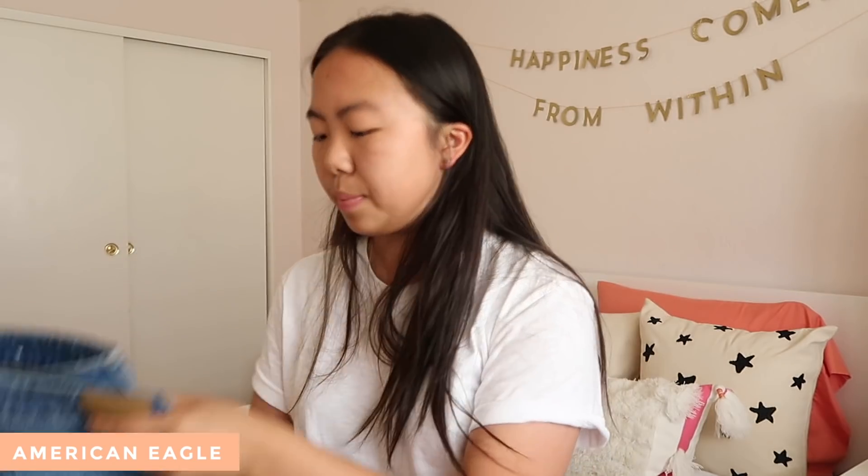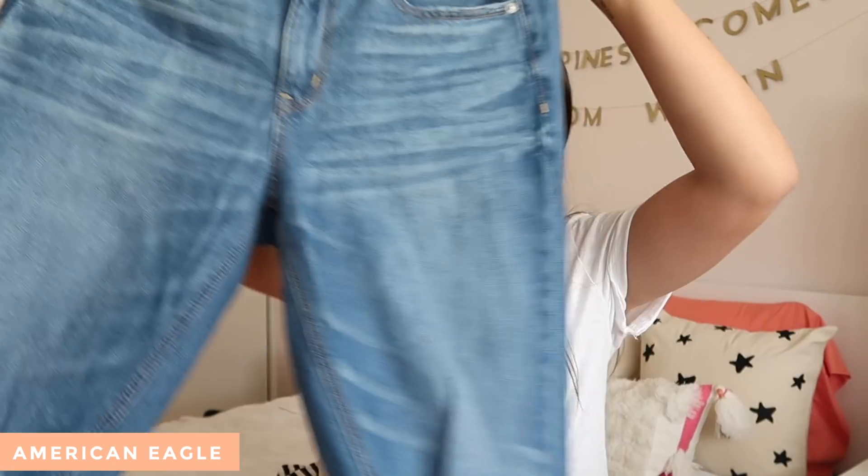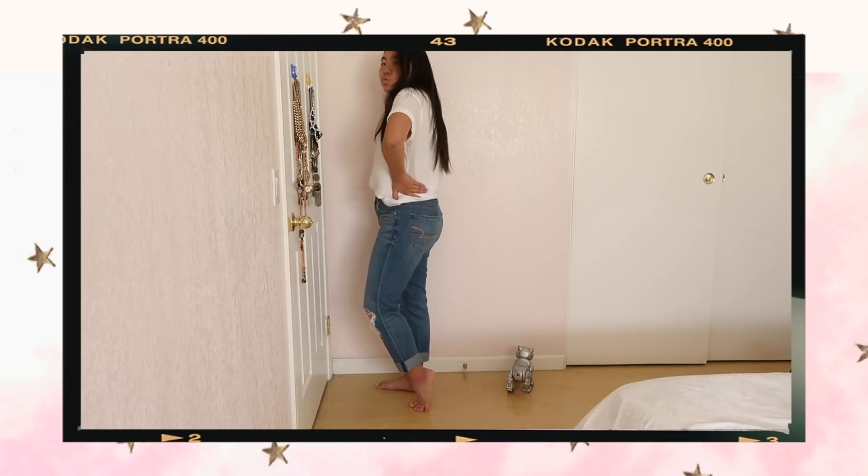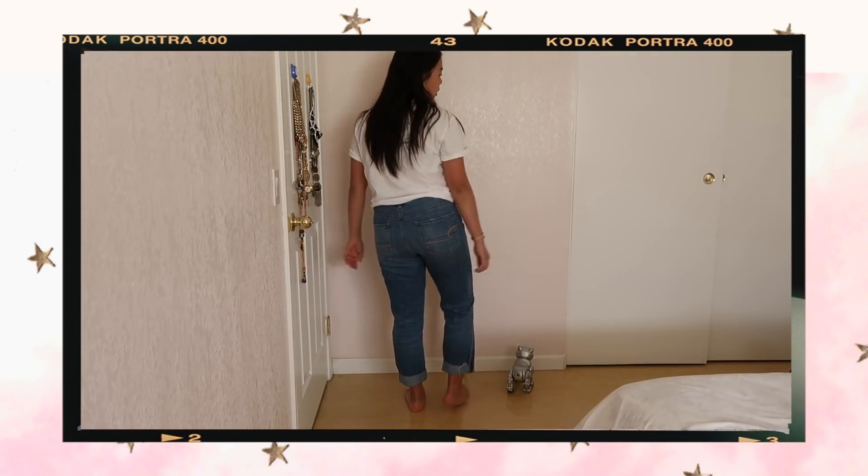And then I also got a pair of Tomgirl jeans. I really, really like the way they look. It's just like a medium wash and it has distressing on the knees on both sides. It's kind of like a looser fit, and I just feel like this looks very, very nice on. So I'm very into these.